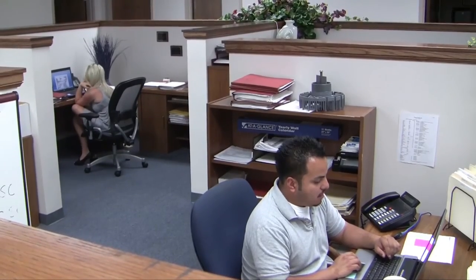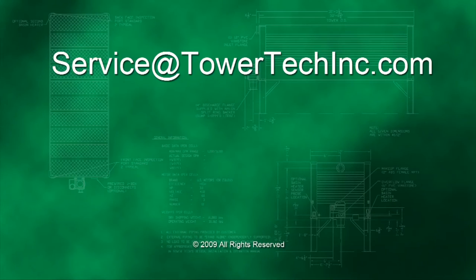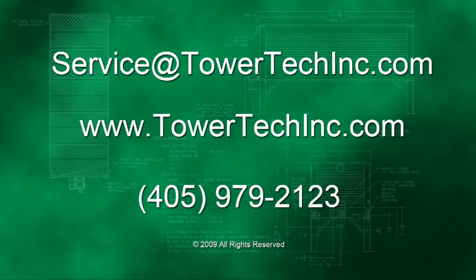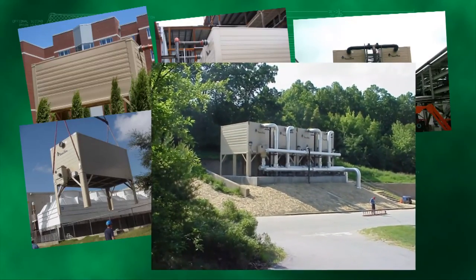Whenever you have questions or comments or need service assistance, please email us at service@towertechinc.com, look us up online at www.towertechinc.com, or call our customer service hotline at 405-979-2123. Let us help you keep your Tower Tech modular cooling tower operating at peak efficiency and performance levels.